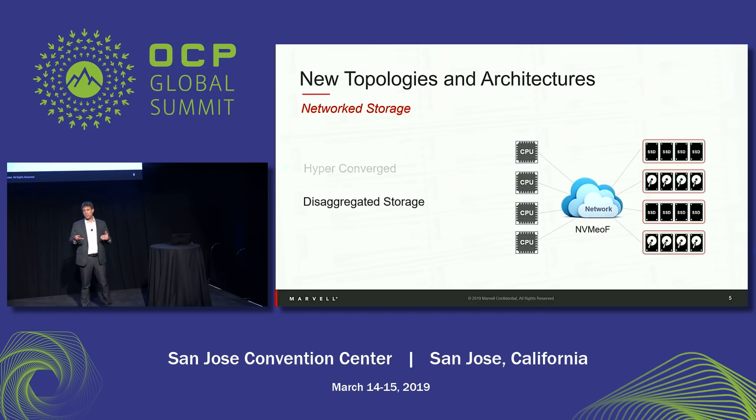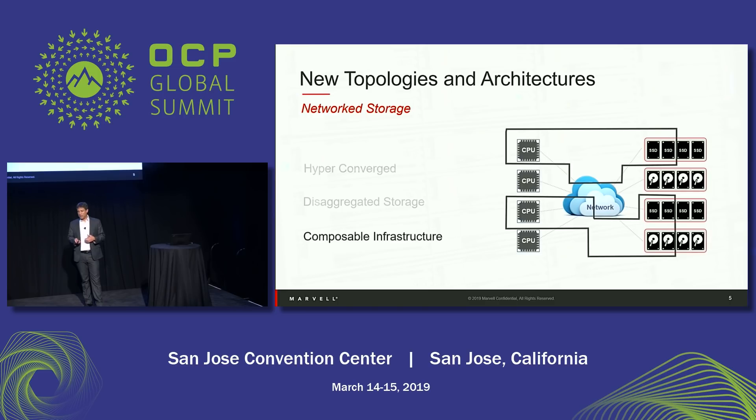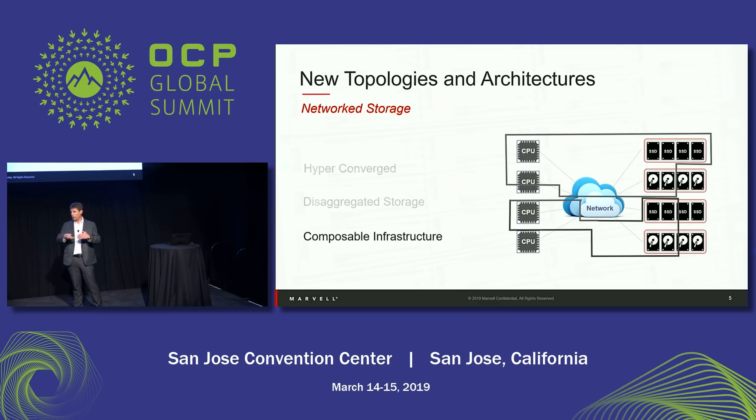We'll show how network equipment needs to be adjusted to these new architectures. On top of disaggregation, we built the composable architecture, which dynamically aggregates pools of storage and compute — each task gets its own pool and those pools can be changed dynamically. This type of architecture also requires analyzing resource allocation in the network, and the switch needs to be very active here.